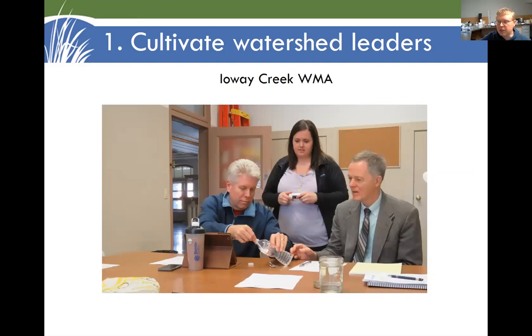For elected officials who have already been tasked with addressing water quality and flooding, it can be really helpful to have some hands-on water testing. Gene Eels with Hamilton County Soil and Water started the practice of bringing in water samples and having everyone test them for nitrate at our Iowa Creek Watershed Management Authority meetings. It's a great way to get a feel for what the water quality issues actually are.